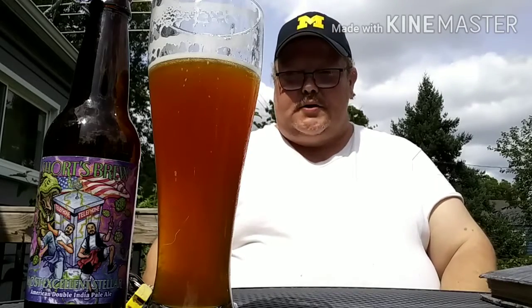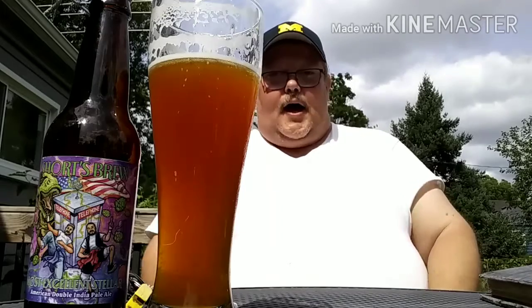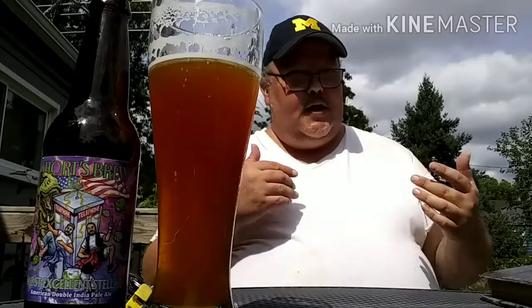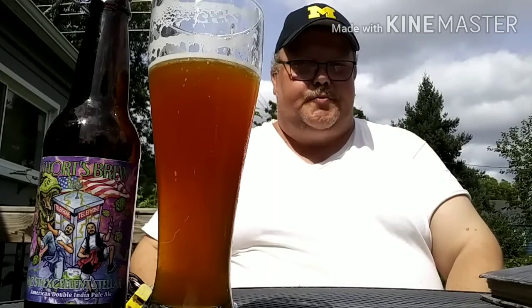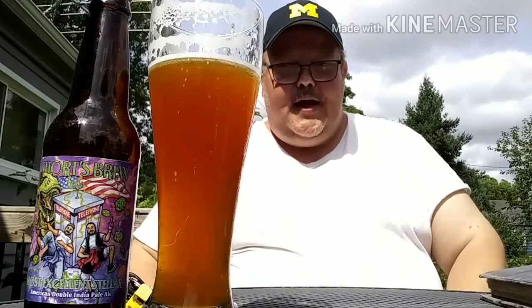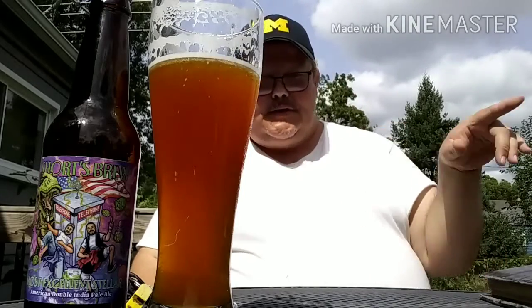If I would have known about this one sooner, I would have done it sooner. Like I've said, Michigan beers — sorry, you know how I get when I'm drinking. I'm still learning these beers as I go. It's a complete learning process for me, so please forgive me. You know how much I love doing my Michigan-based beers, and this is one of them.